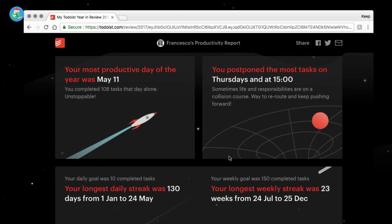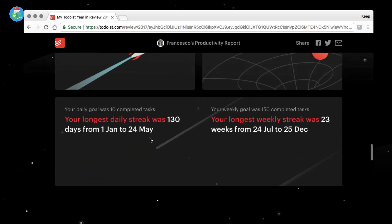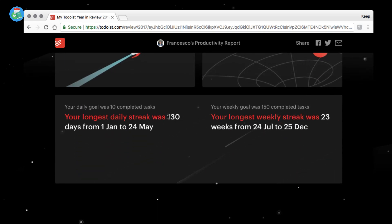My most productive day of the year was May 11th — apparently I completed over a hundred tasks that day. Maybe I was clearing out a project or bulk-completing tasks, but that's a lot for one day. I tend to postpone most tasks to Thursday at 3 p.m., which sounds about right. My longest day streak was 130 days, though I think my all-time highest was 300 — I believe I broke it this year. My longest week streak was 23 weeks.